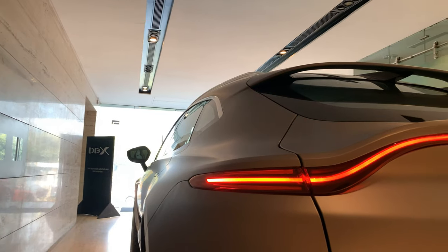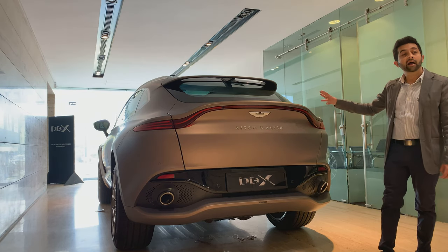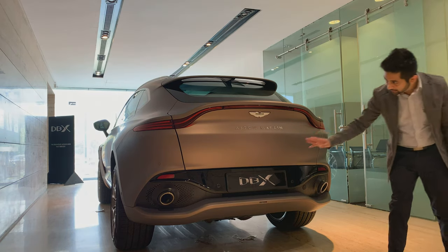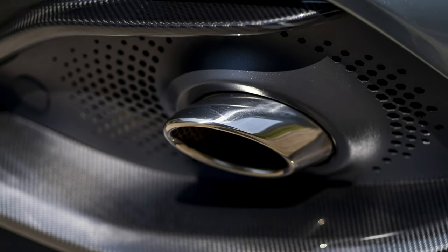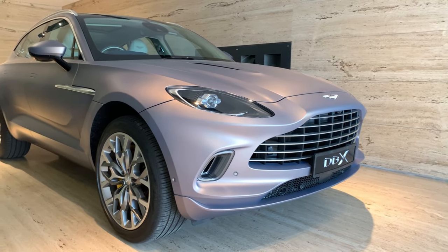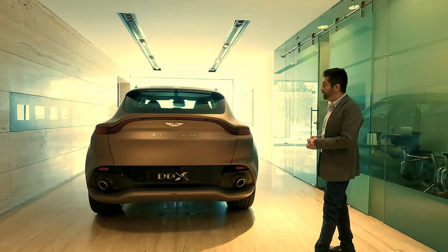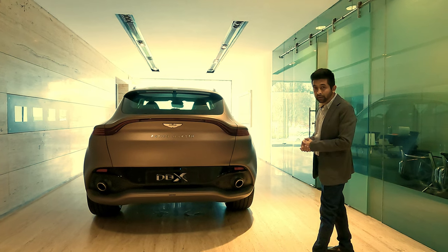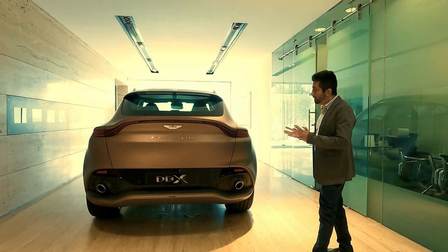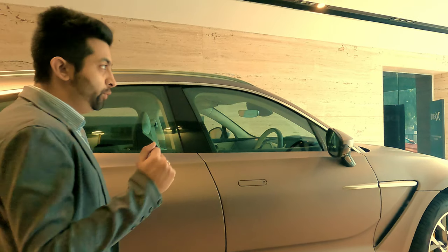The tail lamps are sleek and are connected with a light bar at the center which acts as the brake lights. The bumper is sporty and gets two exhaust pipes. Looking at the profile, I can definitely say that the DBX looks like a proper sports car-like SUV, unlike the Porsche Cayenne or the Lamborghini Urus. Aston Martin has done a phenomenal job in terms of design. Now let me show you the interiors.